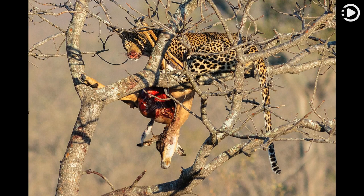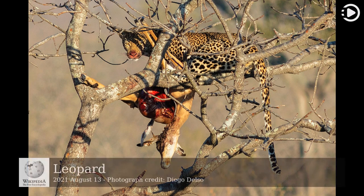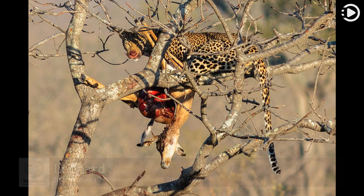Hello. Wikipedia's Picture of the Day, August 13, 2021. Today's video is about the leopard, Panthera pardus, one of five extant species in the genus Panthera, a member of the cat family, Felidae. This photograph shows a leopard devouring an impala in Kruger National Park, South Africa.